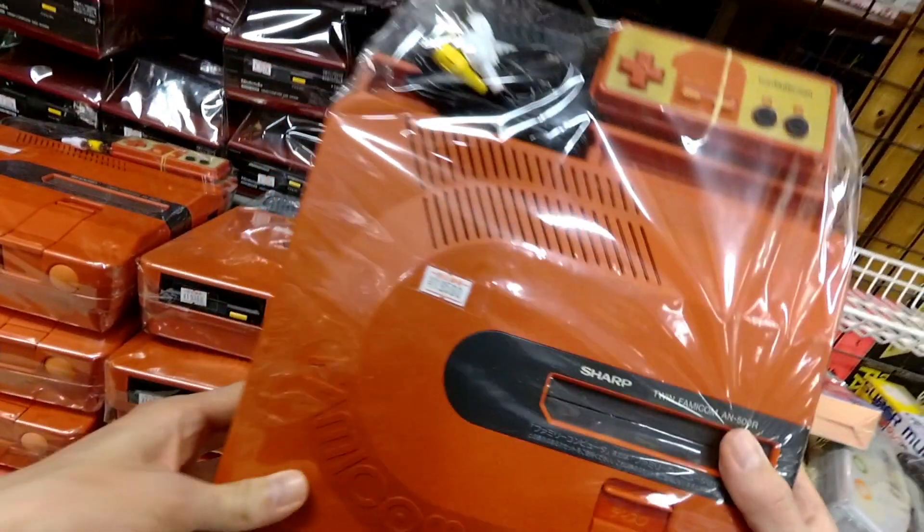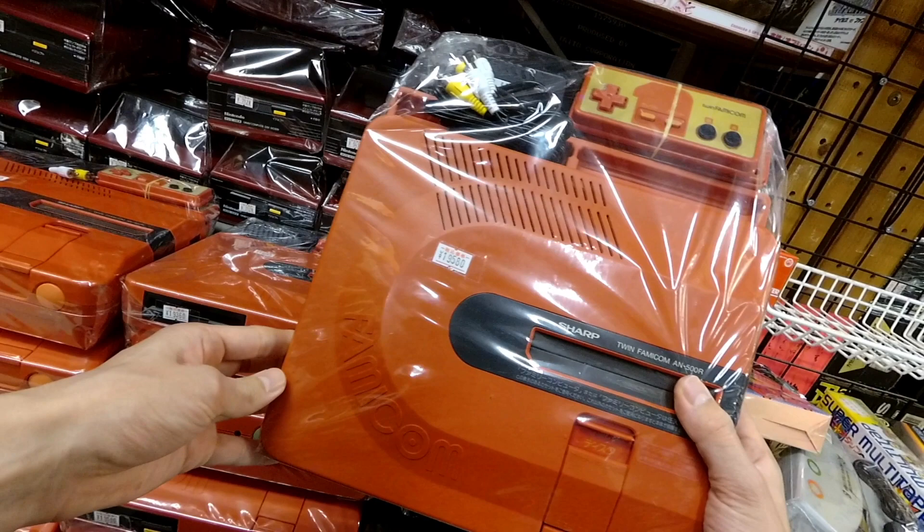And then the Famicom Twin, or Twin Famicom — I love this red, though I do not love the price tag. Something you need to know about the Famicom disk system: you can see those stacks of red and black systems — those are disk drives that plugged into the Famicom. What the Twin Famicom does is combine in one system a Famicom cartridge reader with the disk reader.